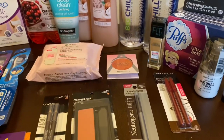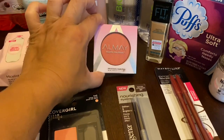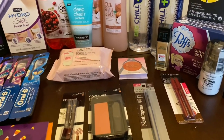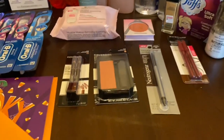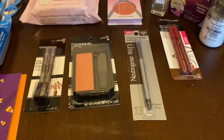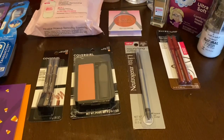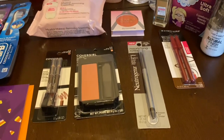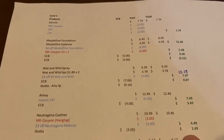Then I got one Almay blush — Almay is spend $12, get a $4 Extra Buck. The blush was $12.49; I had a $5 instant coupon printed last week, so it came to $7.49. I got $4 back, cost of $3.49. Then I got one Neutrogena eyeliner at $10.49. I had a $3 hang tag found at Walmart and a $3 CRT, bringing it to $4.49. I got $3 back on Ibotta, so final cost was $1.49.